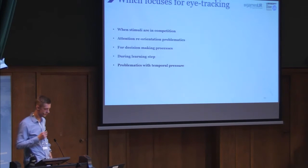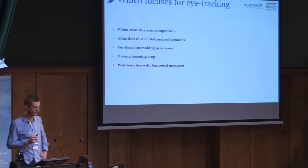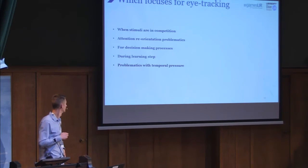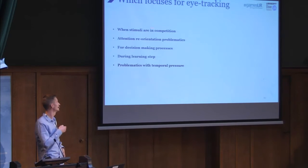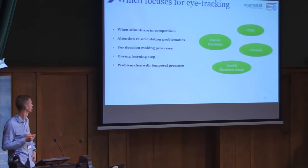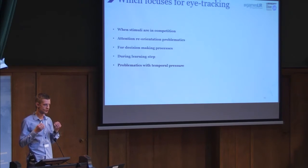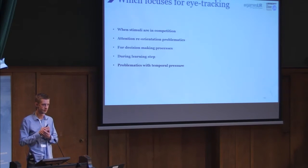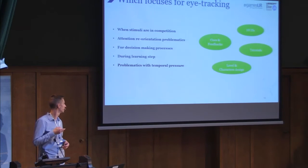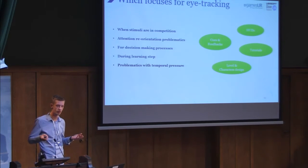You might try to generalize which game type fits best with eye-tracking. It's hard to answer precisely, because eye-tracking is not specific to one game type. Before running a user test with eye-tracking, I ask myself: are stimuli in competition with each other? Is it relevant to check attention, retention, or problem analytics? Am I studying decision-making or learning processes? Is there temporal pressure? Ultimately, all visual elements in a game can fit with eye-tracking.